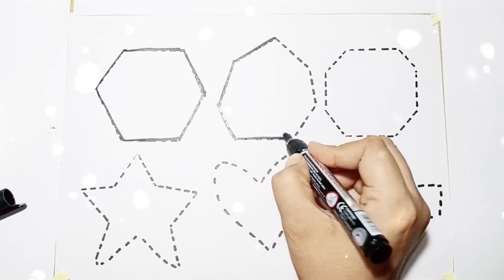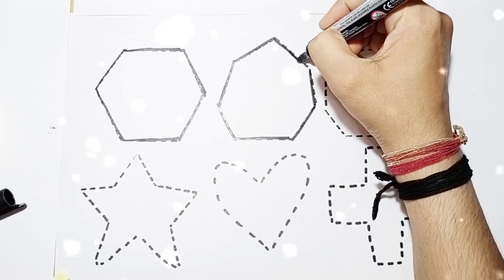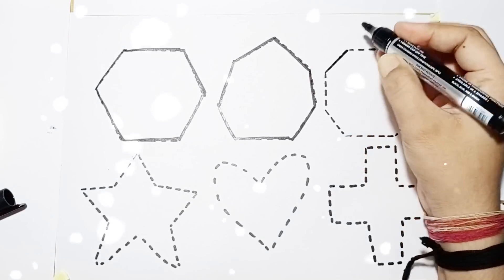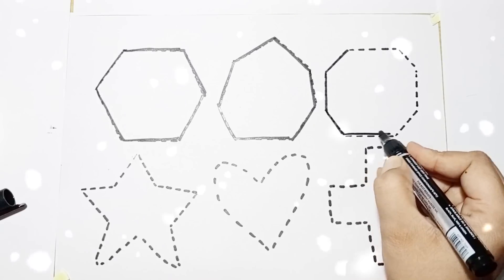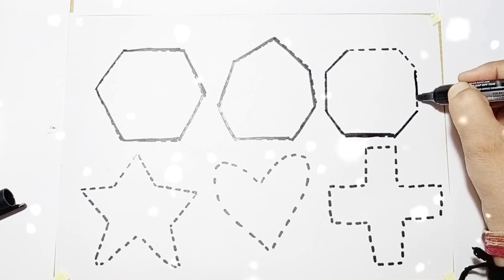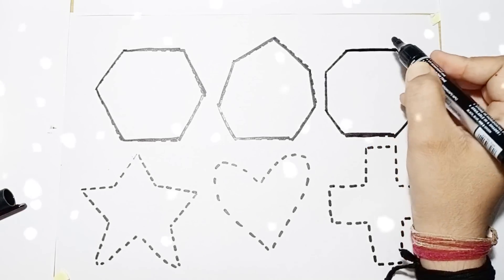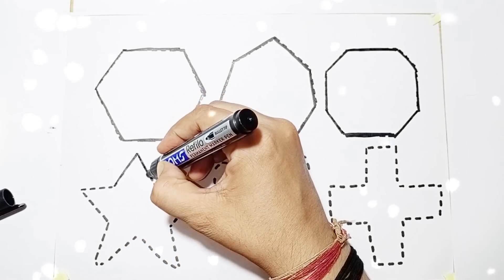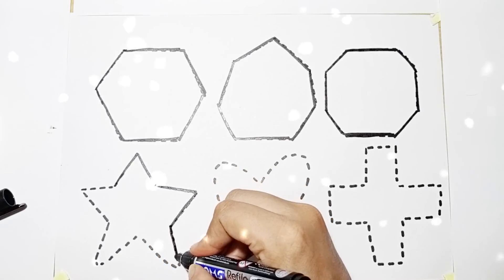Shape name: Hexagon. Shape name: Octagon. Next shape — next shape: Star. Shape name: Star.